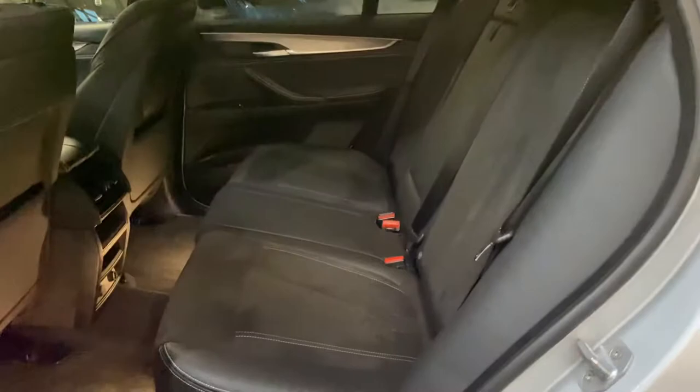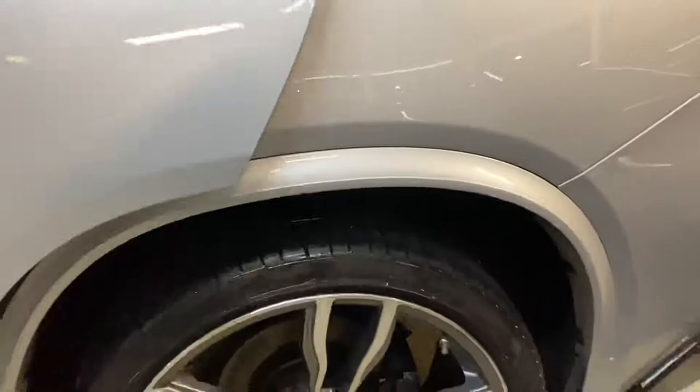The rear seats once again benefit from that half Alcantara, half leather — a really nice look, and all have been kept in superb condition. There's a central folding armrest and that lovely darkened M Sport headlining. Before heading around to the very back of the car, we'll show off these 22-inch wheels.